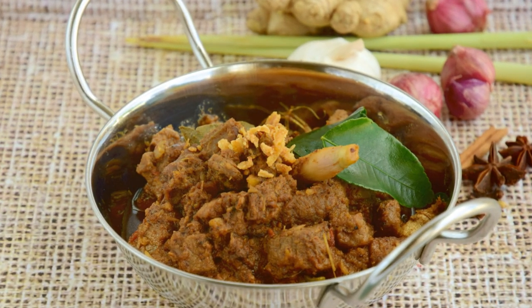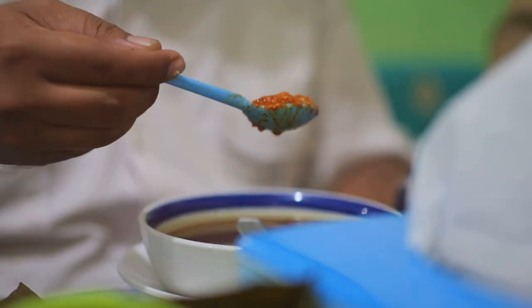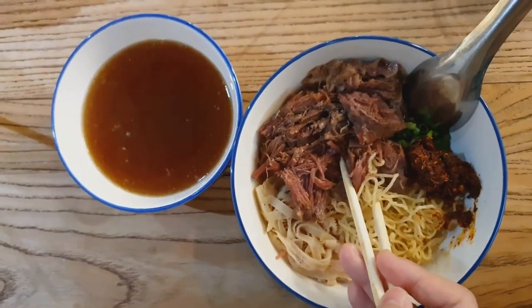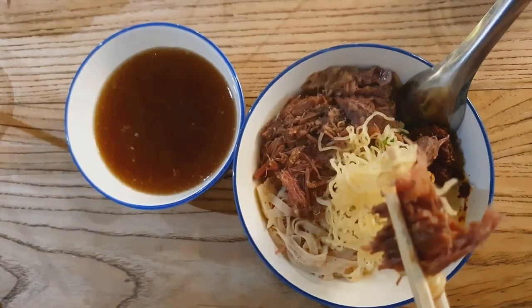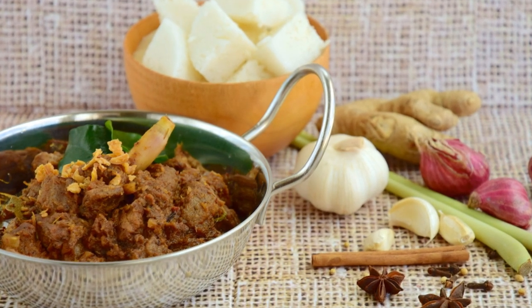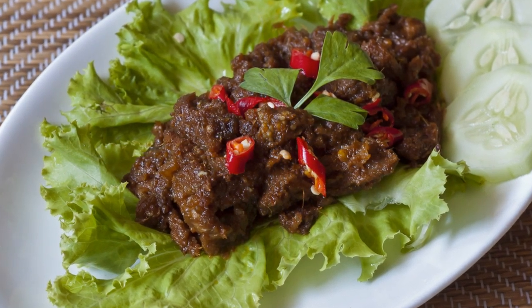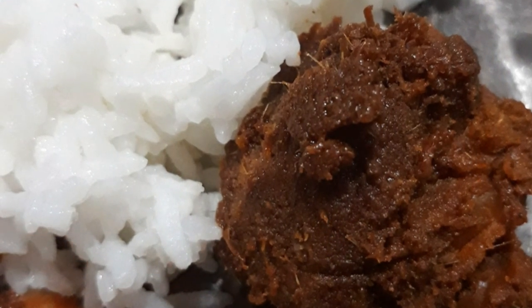The lemongrass adds a citrusy note, the galangal brings a hint of earthiness and the chilis provide that perfect kick of heat. It's the kind of dish that makes you close your eyes and savour every single bite — the flavours are so deep and layered that each mouthful offers a new discovery, a culinary journey through the rich heritage of Malay cooking. Traditionally served with compressed rice cakes or fragrant ghee rice, beef rendang is a true testament to the artistry of Malay cuisine, a dish slow cooked to perfection.